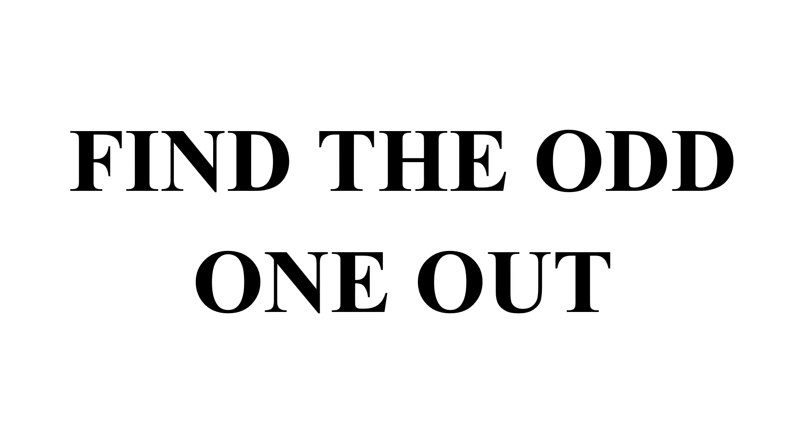Hello guys, this is Pawan Kumar and you're watching RKB Studies. In this video we are going to see some important questions related to the topic 'Finding the Odd One Out.' We will discuss 15 questions.